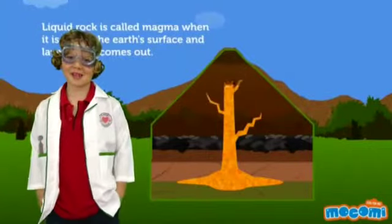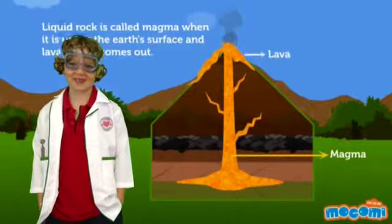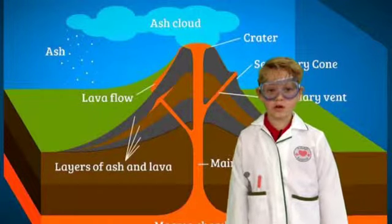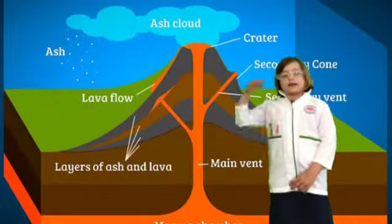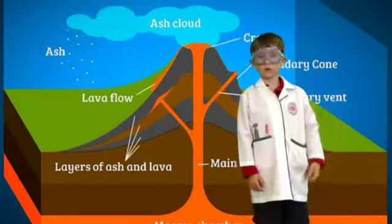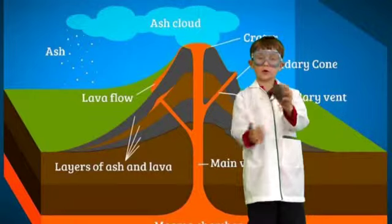Volcanoes are created when the heat and magma from the mantle escapes through a weak point in the crust and erupts out. A volcano has a magma chamber, a main vent, and a crater. It also has lava which erupts out and turns into igneous rock when it cools.